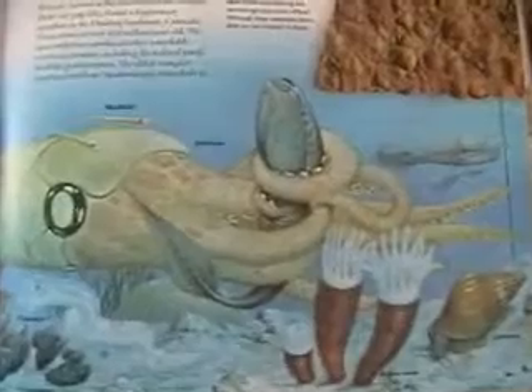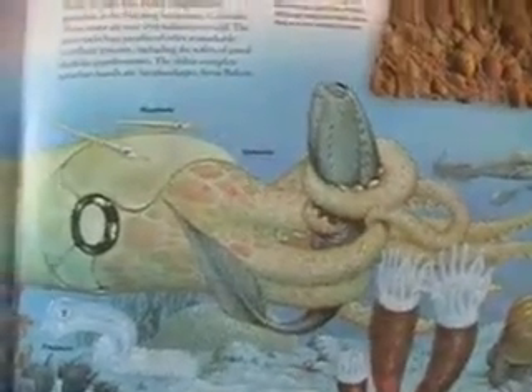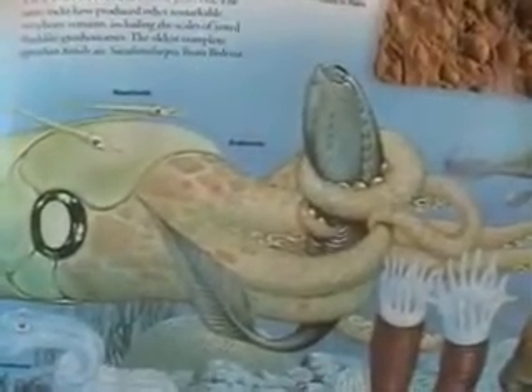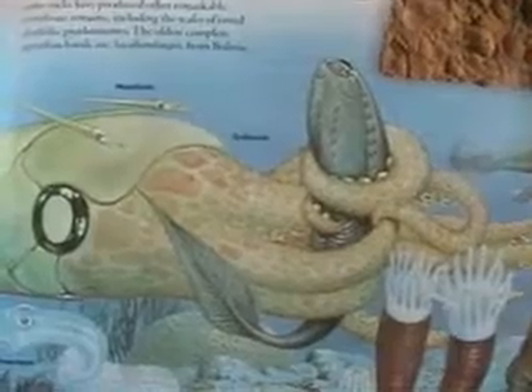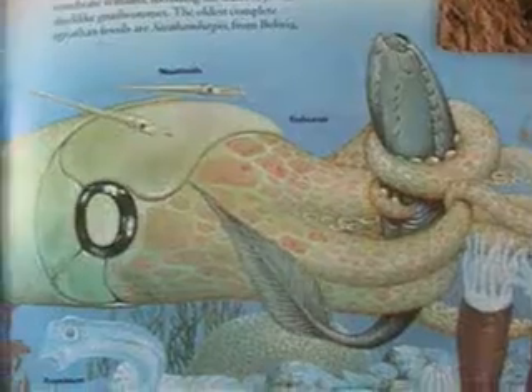Here is an illustration of a nautiloid cephalopod eating a primitive Ordovician fish. These fish are not like today's fish — they are like armored tadpoles. They do not have stabilizing fins and they are jawless. The first fish on earth were jawless for many millions of years.